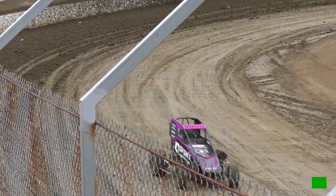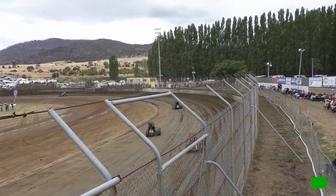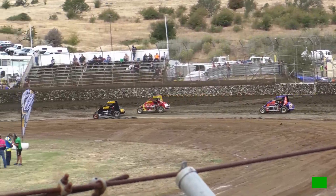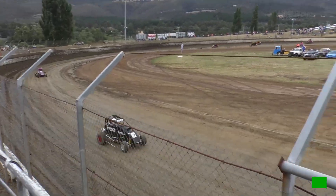Brock Webster makes a mistake there in turn number four and coughs up a bit of ground. Mitch Freeman sits fastest after that lap — a 14.8 — the only one in the fourteens on that lap.